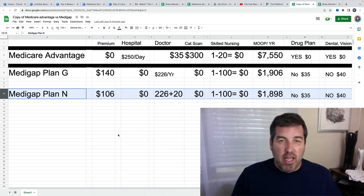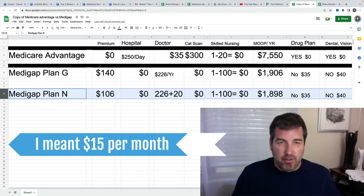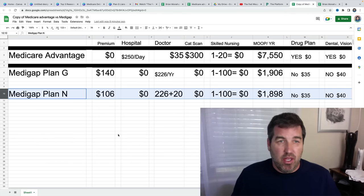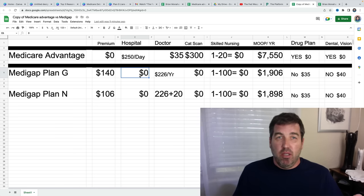Right off the bat, if you're age 70 or 75, you can basically tack on about $15 to $20 per year to these numbers. So Plan G — you pay $140 each month. You pay nothing when you go to the hospital. Basically Plan G, with Medicare Part A which covers hospital, wipes out that deductible. You pay nothing for inpatient services — hospital, skilled nursing, and those sorts of things.